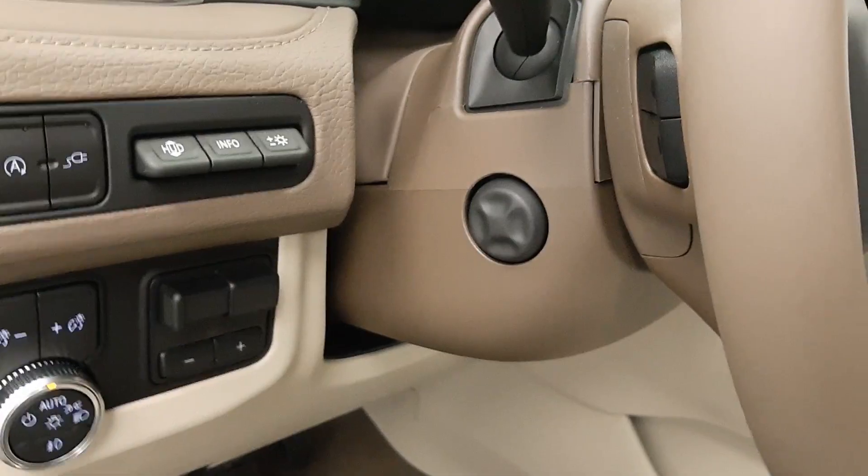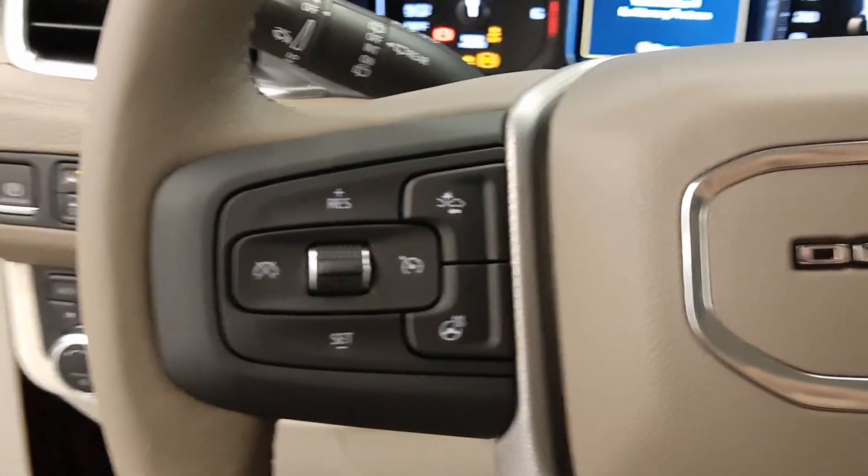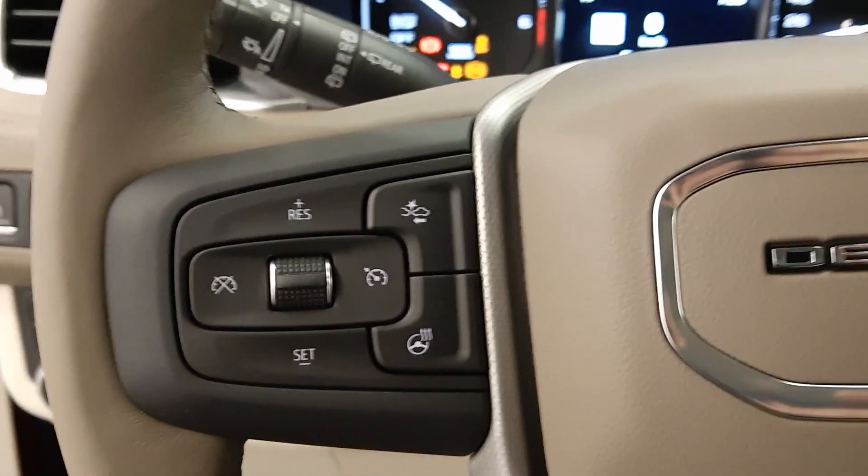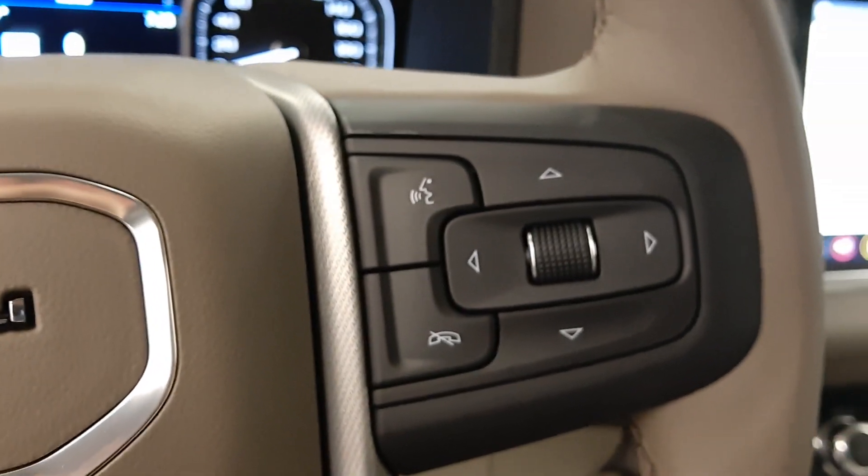We have light controls and trailer brake, power tilt and telescopic steering wheel, cruise control, forward collision detection and heated steering wheel, hands-free communication and audio controls, and voice controls.